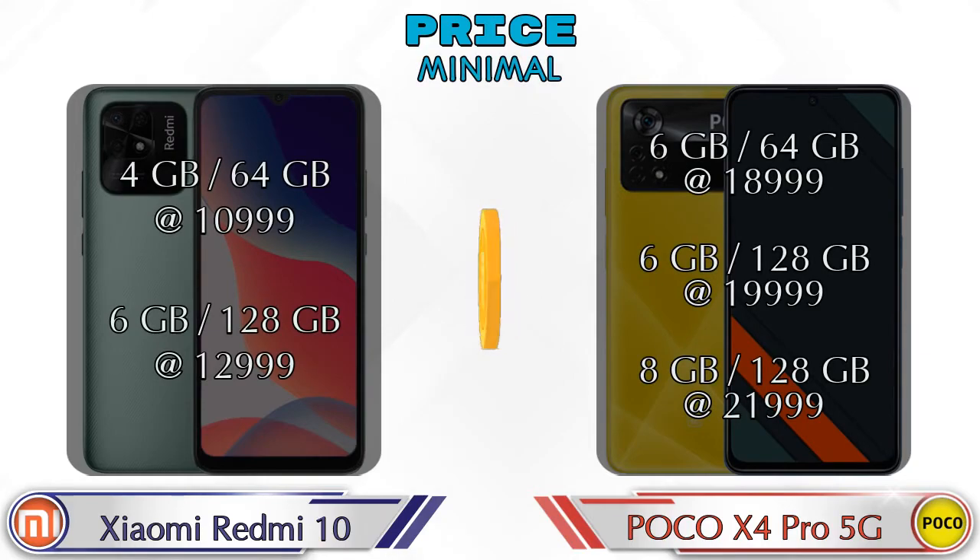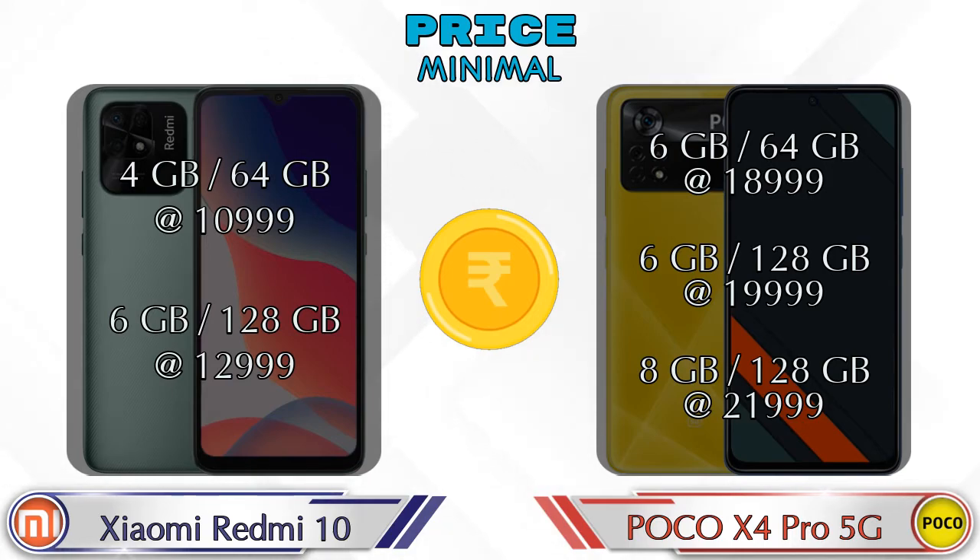Both phones have the same two variants. Redmi 10 is available in 4GB RAM / 64GB storage at 10,999 rupees and 6GB RAM / 128GB storage at 12,999 rupees. X4 Pro 5G is in 6GB RAM / 64GB storage at 18,999 rupees, 6GB RAM / 128GB storage at 19,999 rupees, and 8GB RAM / 128GB storage at 21,999 rupees.